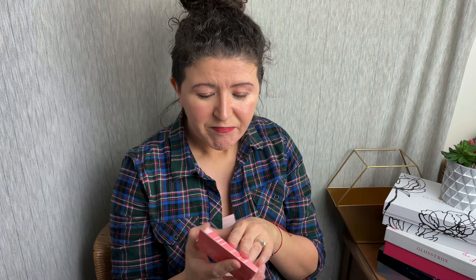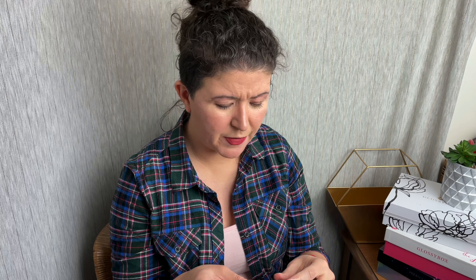There was one item outside of the bag. This is the Kinship Naked Papaya Gentle Enzyme Face Cleanser. This is clean, cruelty-free, and vegan. So that sounds fun. I've never heard of this brand.